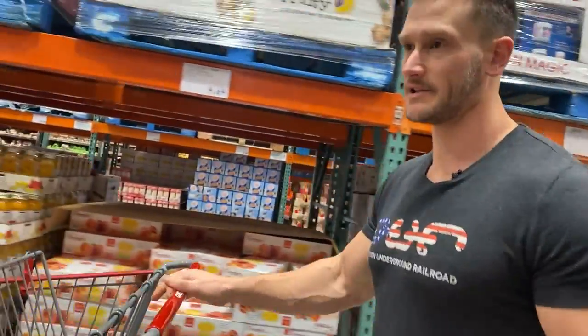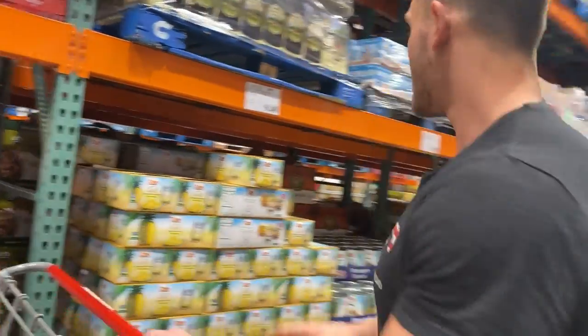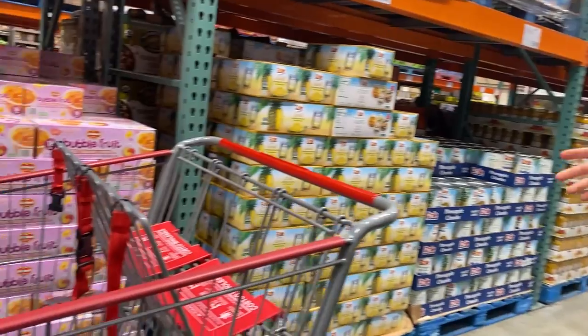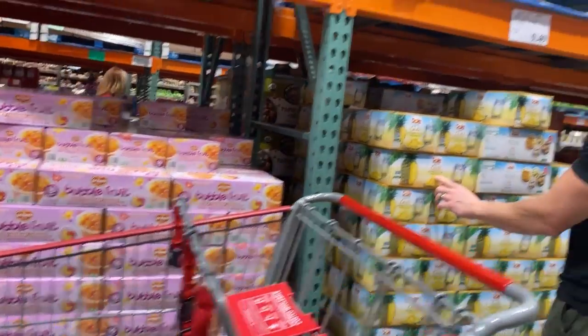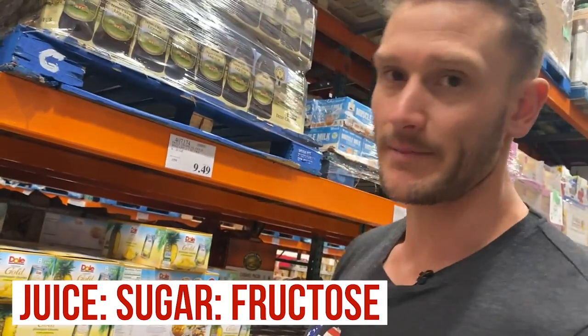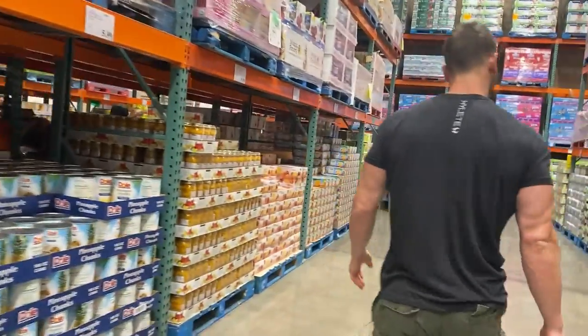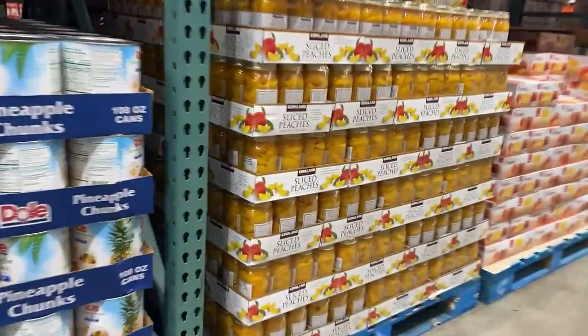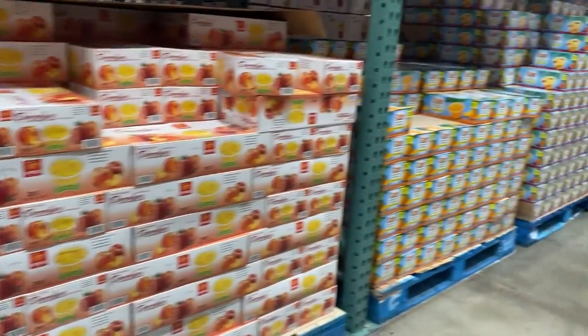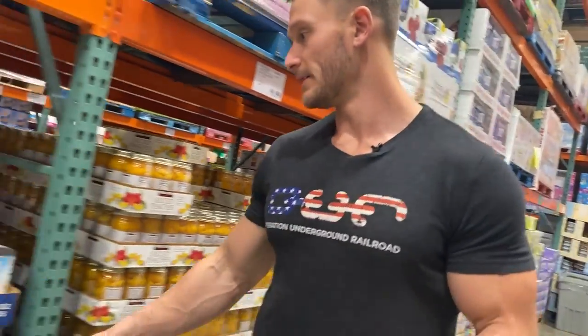Let's talk canned goods for just a minute — this is very important if you're focusing on things that can be in your pantry for a longer period of time and still be healthy. Most canned fruit I would just avoid, especially at Costco where you'll find it's in 100% pineapple juice. Whenever it's in juice, you're getting more sugar, more fructose. I would rather you have regular sugar over fructose. Almost all the fruits here are in the same boat — 100% fruit juice, extra light syrup. Not looking too good.